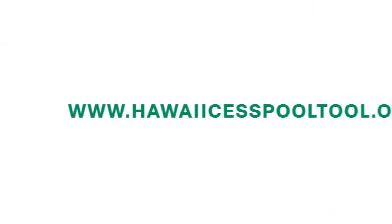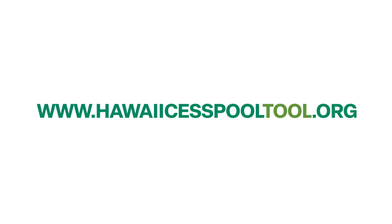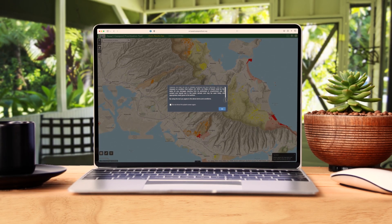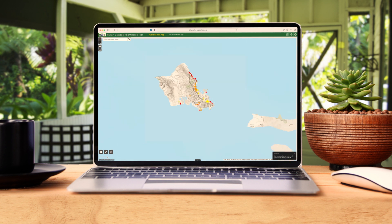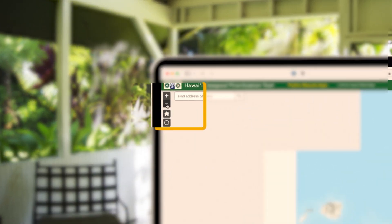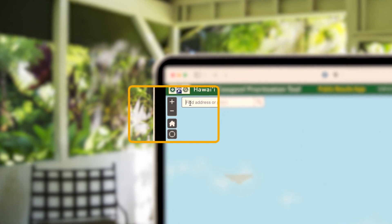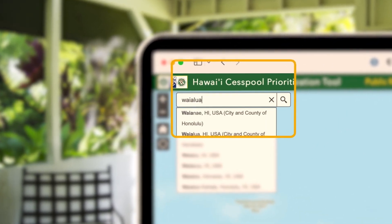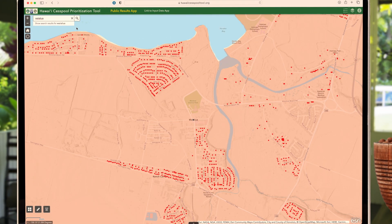To use the mapper, visit hawaiicesspooltool.org. Once you have read and accepted the terms and condition statement, zoom in or out to explore different areas of the state with the plus and minus buttons on the top left side of your screen. You can use the search bar at the top left of the viewer to enter an address or tax map key, or you can click and drag your mouse to find your community.